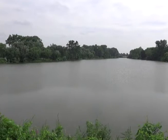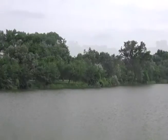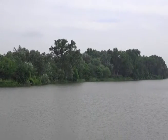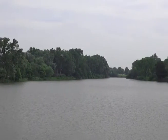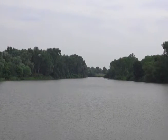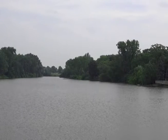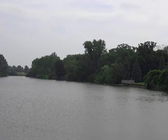At first glance, it's a landscape that appears to be natural. One can almost think that they've been transported to some place in northern Michigan. However, in reality, it's a landscape that bears witness to thousands of years of human occupation. Native Americans and then later European settlers all transformed the landscape of the Grove.